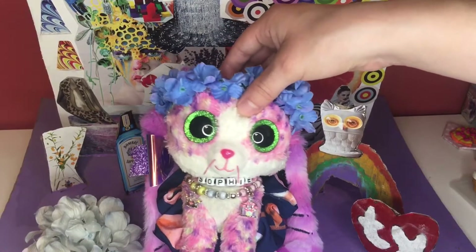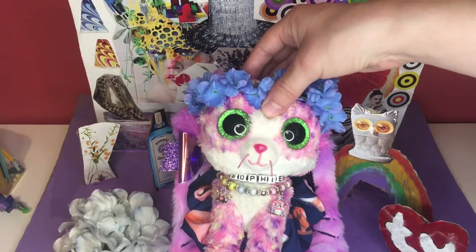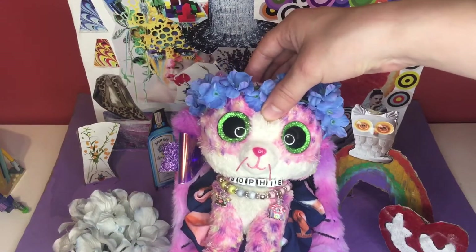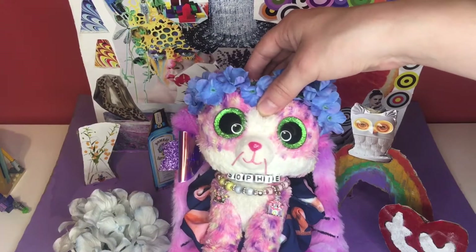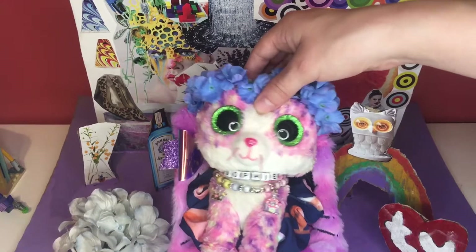I know it has been a bumpy ride with my videos and Instagram posts lately, but as soon as I got home I saw a huge parcel on our dining room table, and that means this will be my first ever unboxing video!